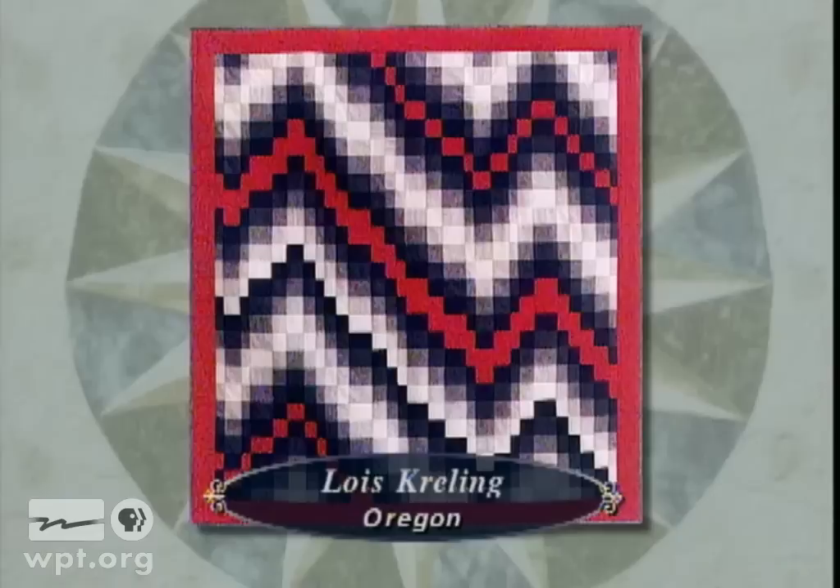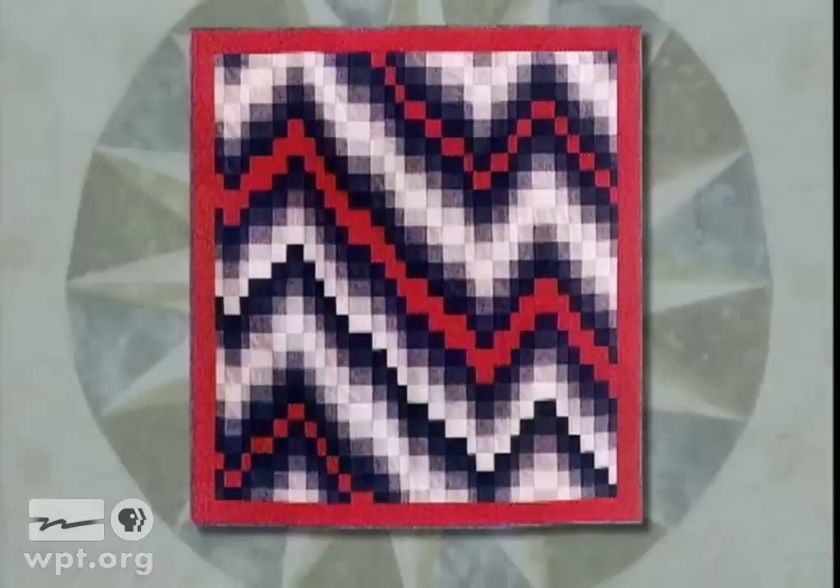Lois Creeling of Oregon submitted this Bargello-designed wall hanging quilt entitled Molten Rock. Lois says of the quilt: what makes this design interesting is the way the colors seem to vibrate as you look at them.